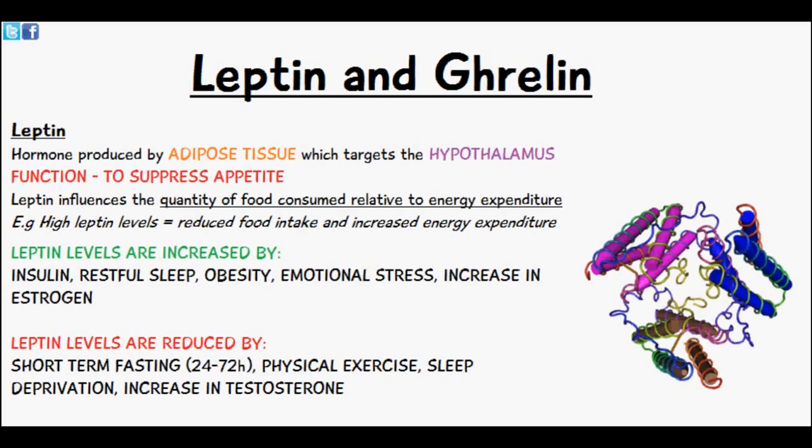Its main function is to suppress appetite and hunger and it influences the quantity of food consumed relative to the energy which we use. So when we have high leptin levels we have a reduced appetite, so we don't eat as much food, but we increase our energy expenditure. Increased leptin levels are usually due to insulin or restful sleep,